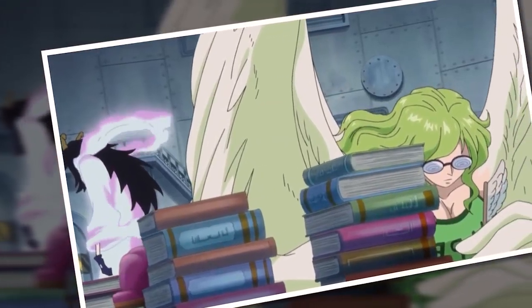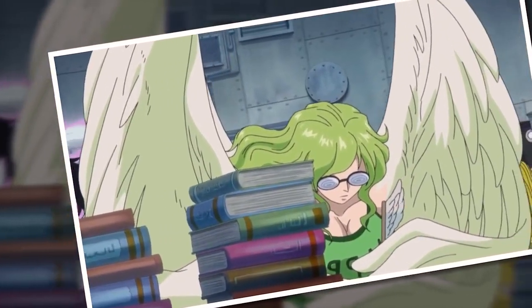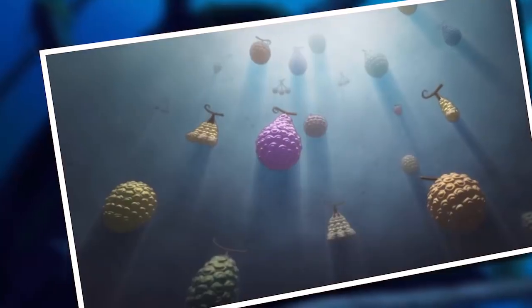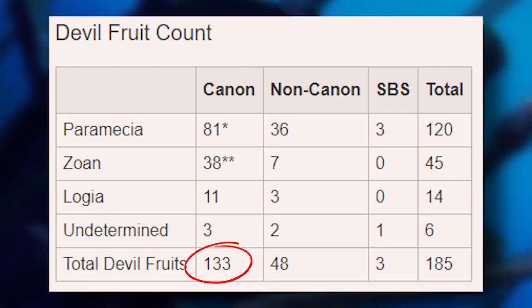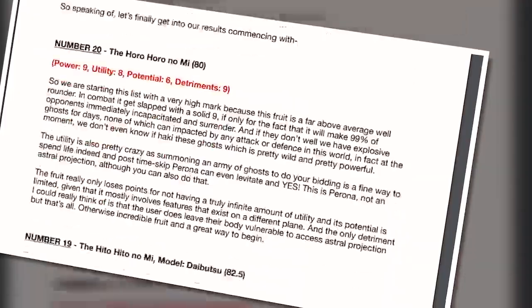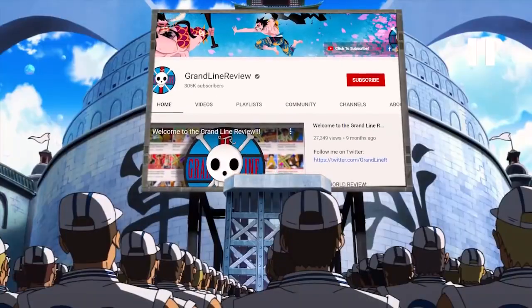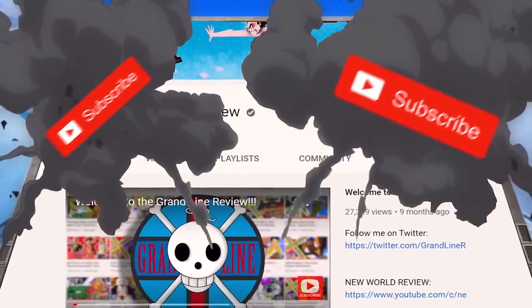Here's what I did: I sat down, created a series of ranking criteria, and assigned every named devil fruit in the series a score out of 10 for each category. Those scores were then added up, converted into a number out of 100, and the 20 devil fruits who scored the highest are the ones we will be showcasing today. There are currently about 133 canon devil fruits in One Piece and I went through each and every one of them, so please justify my life choices by hitting the subscribe button for the Grand Line Review.